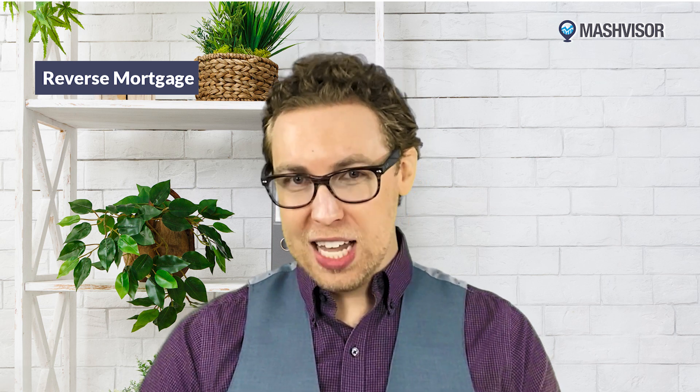You might be wondering why a reverse mortgage is included in a video on investment properties. While it's commonly known for being used in owner-occupied homes, one can use a reverse mortgage on a property if it's your primary residence, and this includes multifamily homes that contain up to four units — so it works as long as one lives in one of the units. Similarly, some use the cash proceeds from a reverse mortgage to buy a second home or investment property.